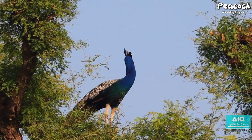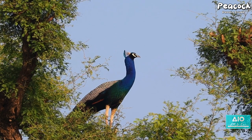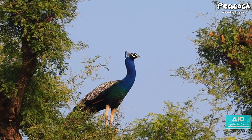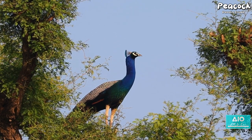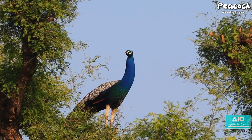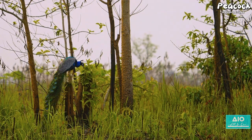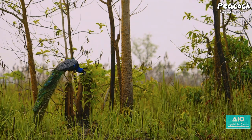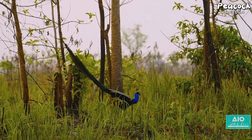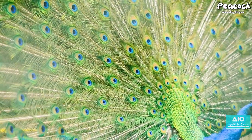The peacock's world is one of constant danger. Every day it must navigate a world filled with predators, using its wits and its beauty to stay alive. But despite the odds, the peacock continues to thrive. So the next time you marvel at the peacock's vibrant display, remember that this is not just a spectacle of beauty — it's a spectacle of survival. The peacock is not just a pretty face, but a master of survival.